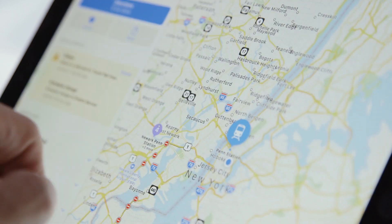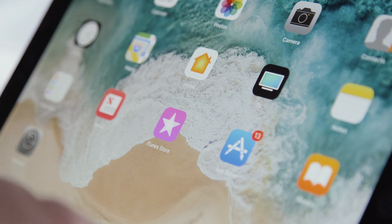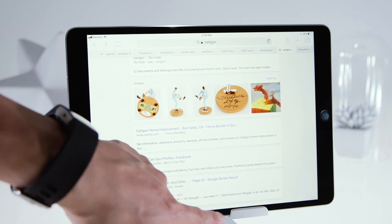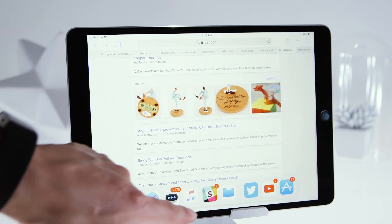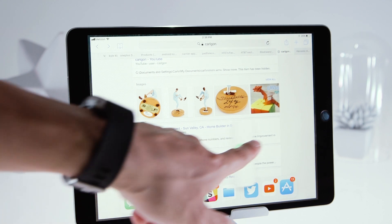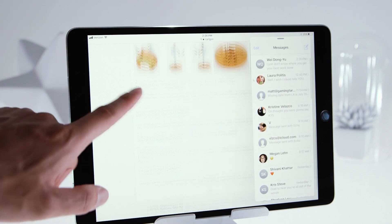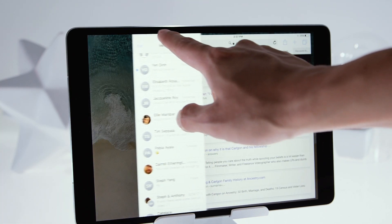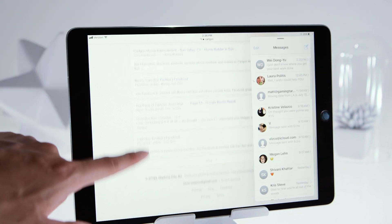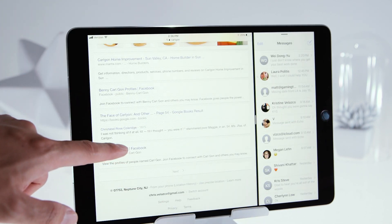Long story short, iOS 11 turns iPads into very capable multitasking machines. A lot of that is thanks to the dock, a new spot on your home screen where you can drop your most used apps. You can pull up the dock while you're using other apps too, and either use it as an app switcher or as a launch pad to get two apps running side by side. Drag an app from the dock into the main part of the screen and it'll start running in a thin window. Most apps work just fine in this small configuration, and you can move it around on screen as needed. If you really want to get these things going side by side, just swipe down on that window to lock the two apps into the familiar split view.